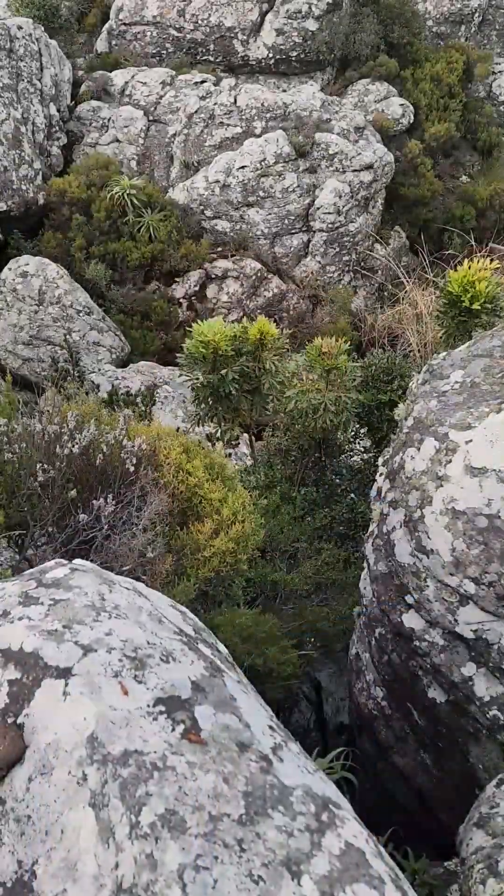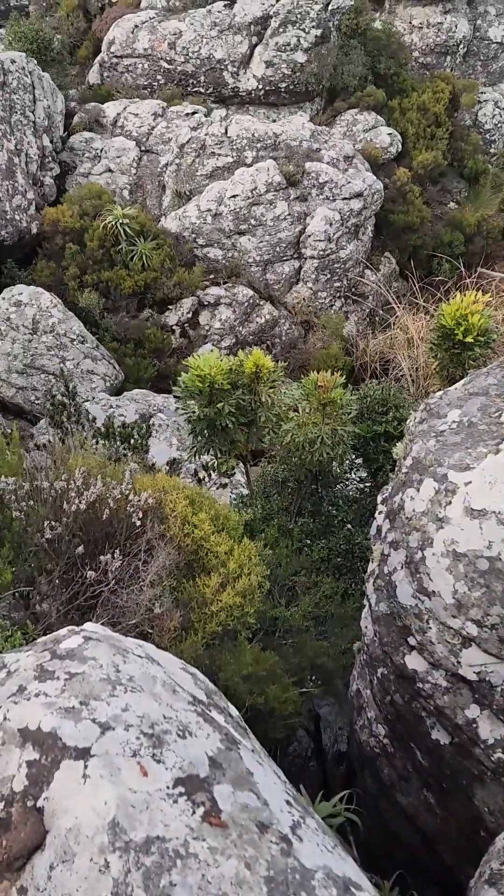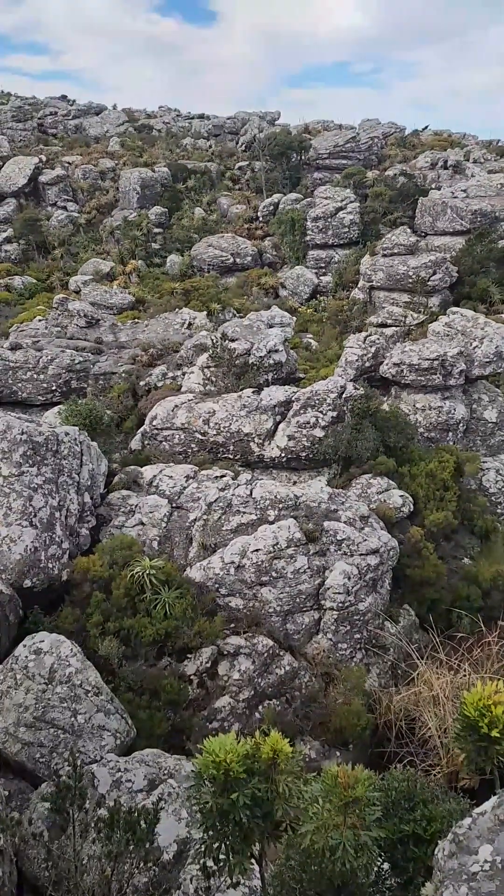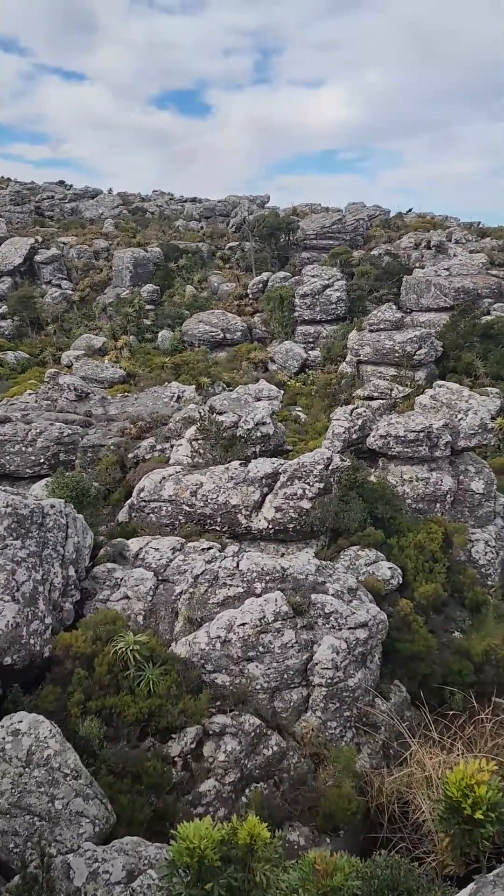At its core, Maribskop is made of quartzite, an incredibly hard rock derived from ancient sandstone. These rocks belong to a formation deposited over 2.3 billion years ago, when southern Africa was part of an ancient supercontinent.